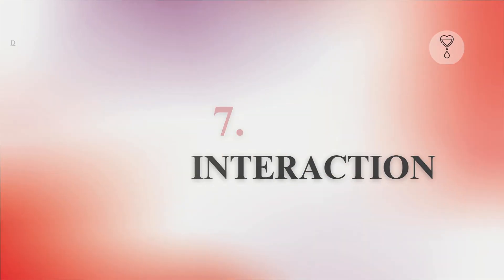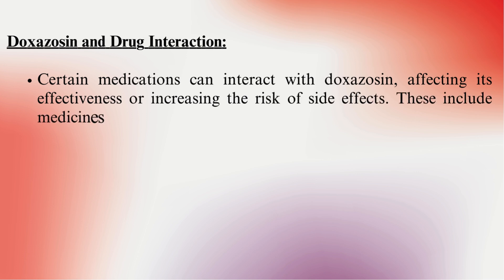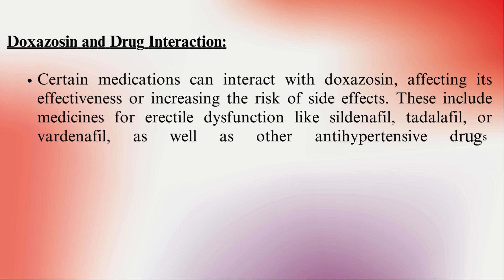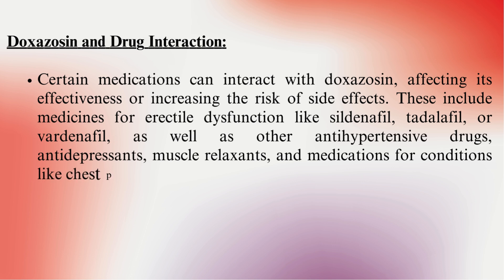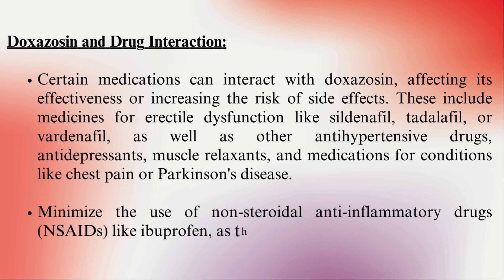Interaction. Certain medications can interact with doxazosin, affecting its effectiveness or increasing the risk of side effects. These include medicines for erectile dysfunction like sildenafil, tadalafil, or vardenafil, as well as other antihypertensive drugs, antidepressants, muscle relaxants, and medications for conditions like chest pain or Parkinson's disease. Minimize the use of non-steroidal anti-inflammatory drugs (NSAIDs) like ibuprofen, as they may raise blood pressure.